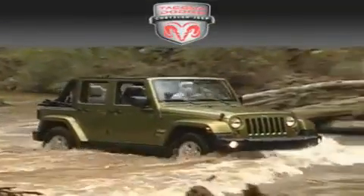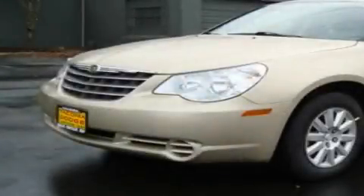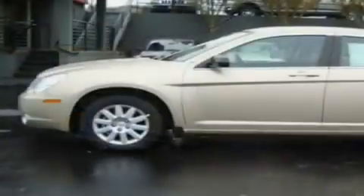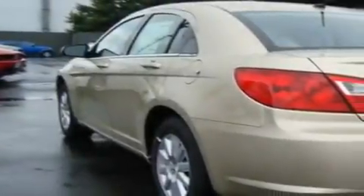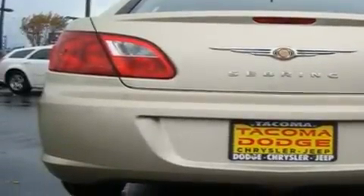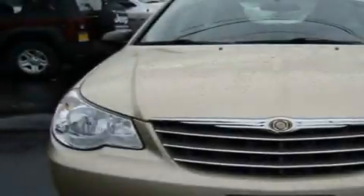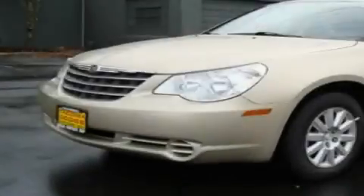Another fine vehicle offered by Tacoma Dodge Chrysler Jeep — this is a brand new 2010 Chrysler Sebring. It features a 2.4 liter four-cylinder engine and an automatic transmission. Its top features include a rear window defroster, a CD player, alloy wheels, a traction control system, and cruise control. This vehicle is sure to sell fast — call and arrange your test drive today.